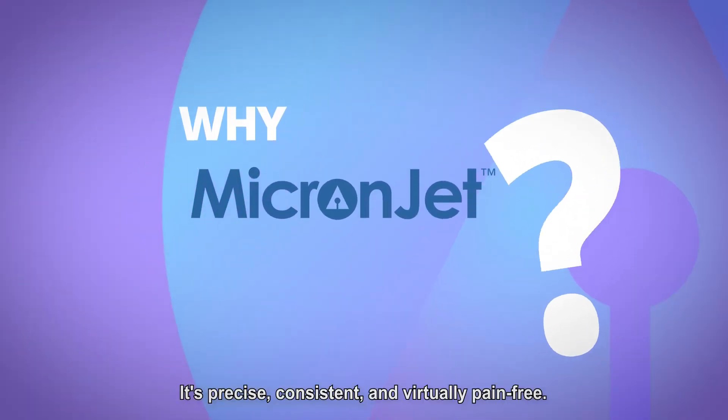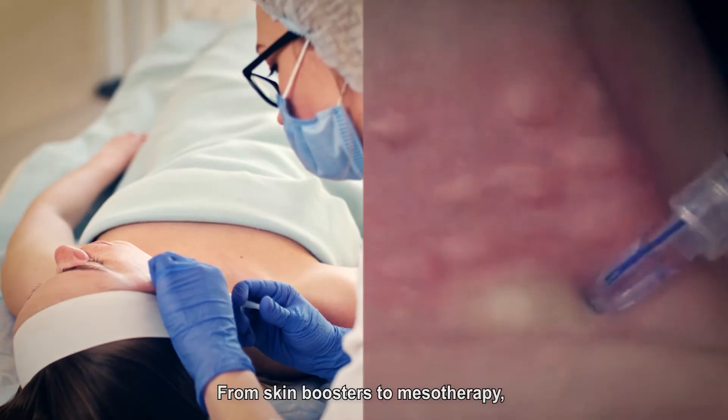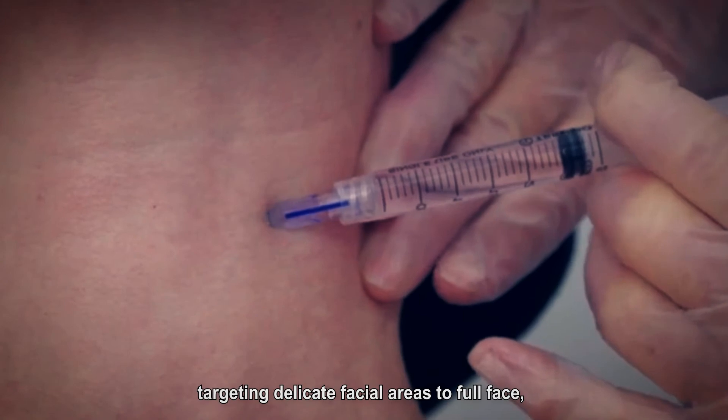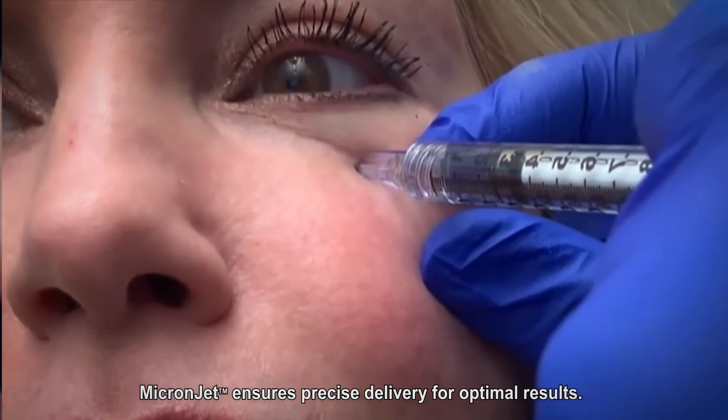Why MicronJet? It's precise, consistent, and virtually pain free. From skin boosters to mesotherapy, targeting delicate facial areas to full face, MicronJet ensures precise delivery for optimal results.